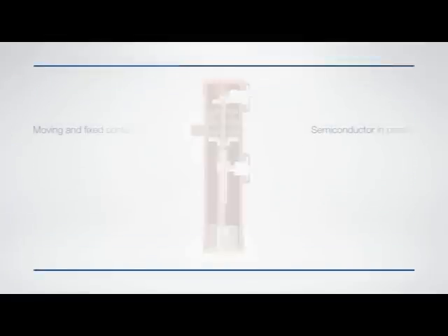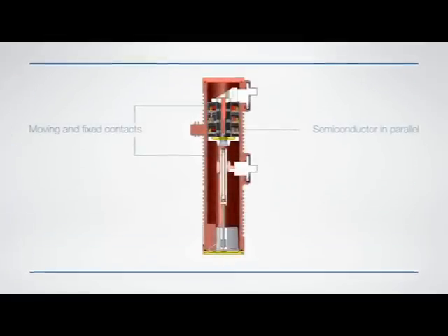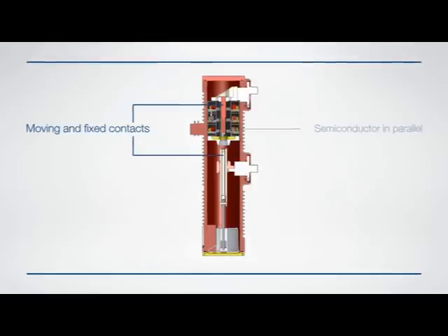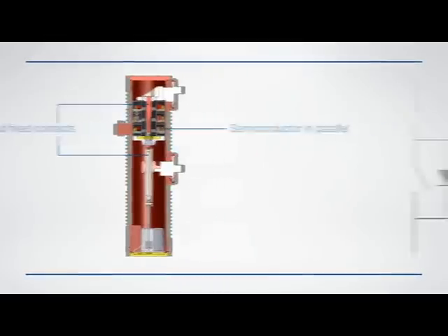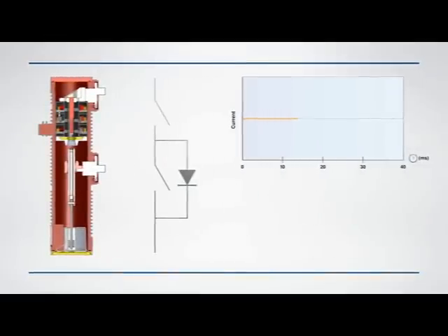This technical solution uses two mechanical contacts — moving and fixed contacts — a semiconductor set in parallel, and a control system constantly engaged to the network voltage.